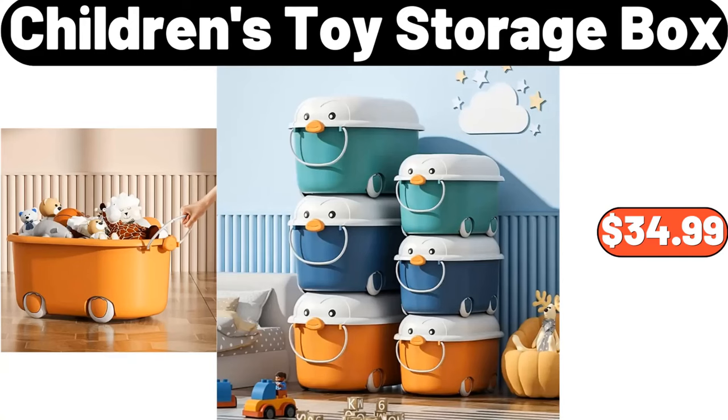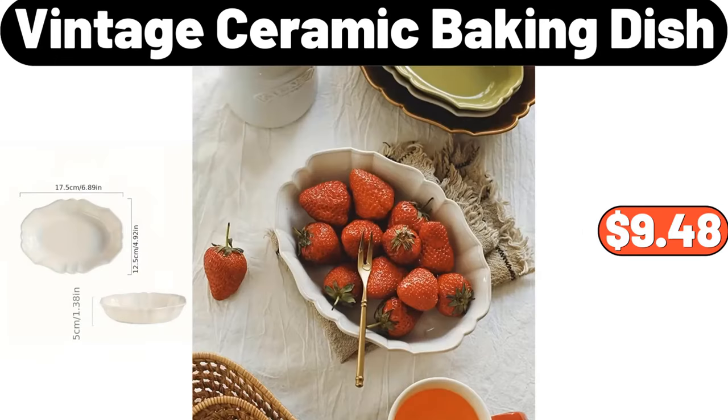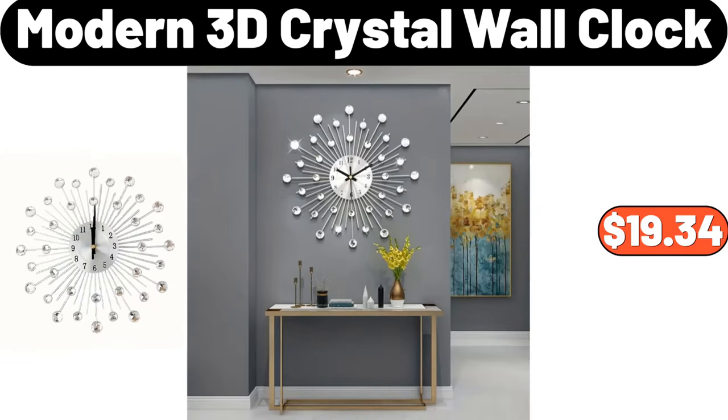Children's Toy Storage Box, $34.99. Salt and Pepper Jar, $12.99. Vintage Ceramic Baking Dish, $9.48.